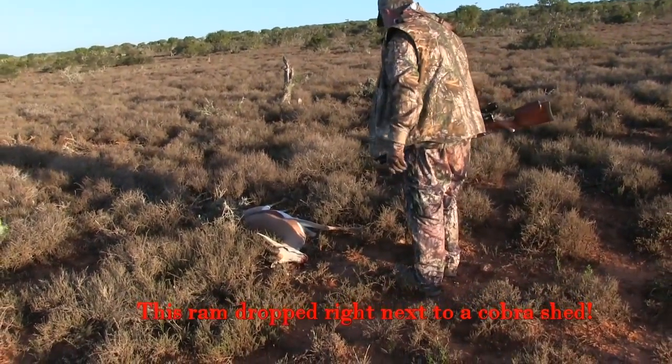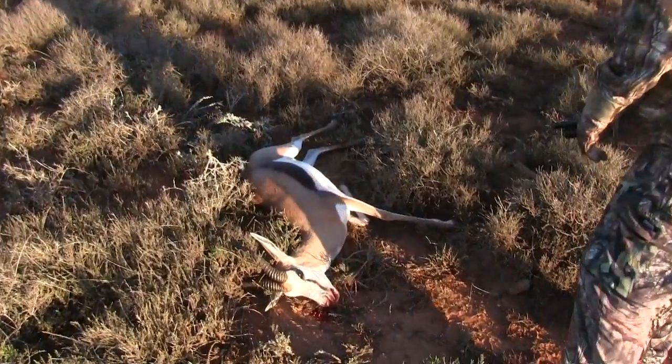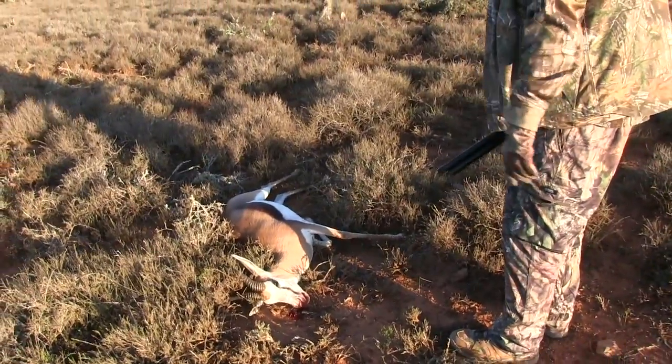There's a springbok right there. That scared the hell out of me — I looked down and he fell right next to a puff adder.